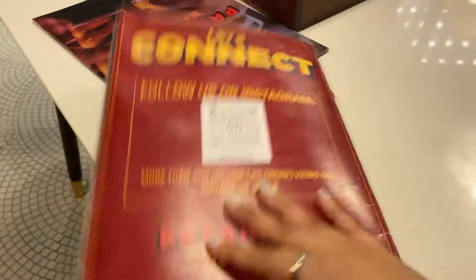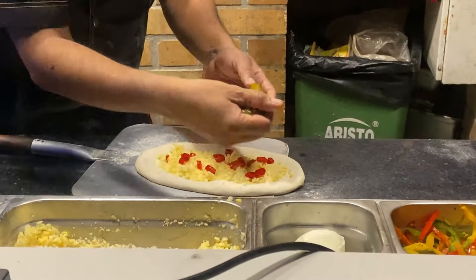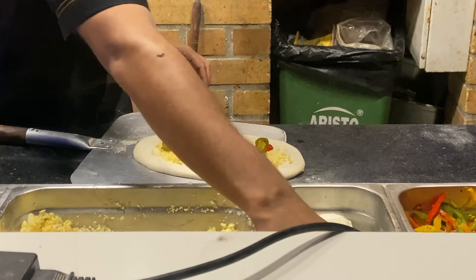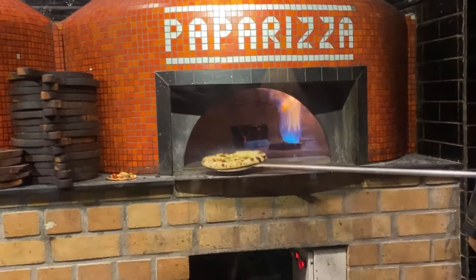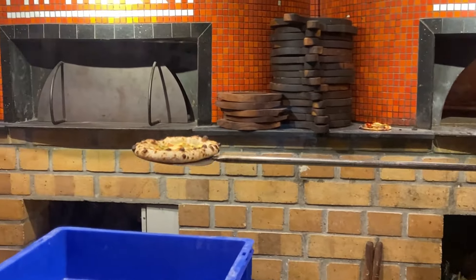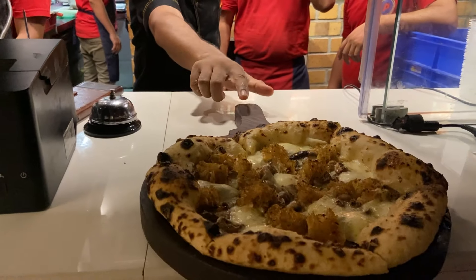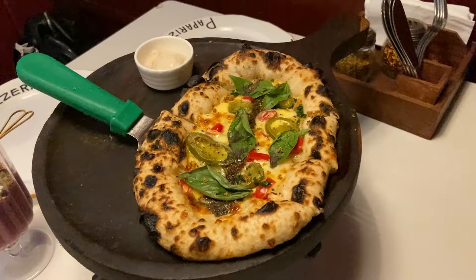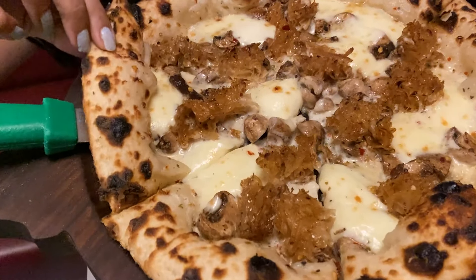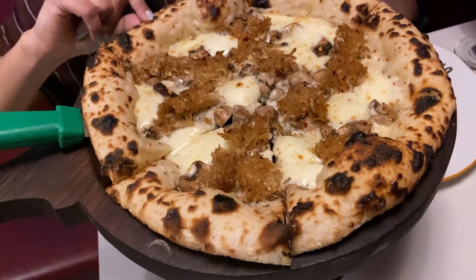Very excited for the order. This is our order at the table — it's quite tempting. We have a truffle mushroom pizza. I think there are two to three varieties of mushrooms with lots of cheese.